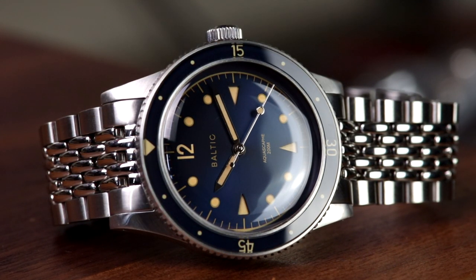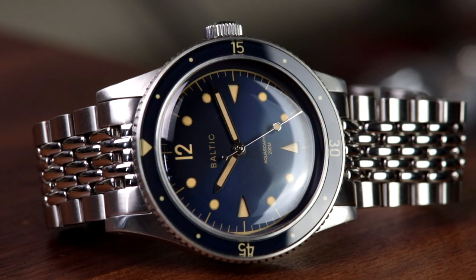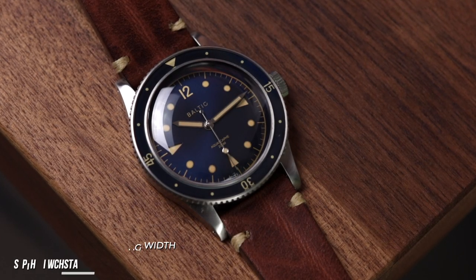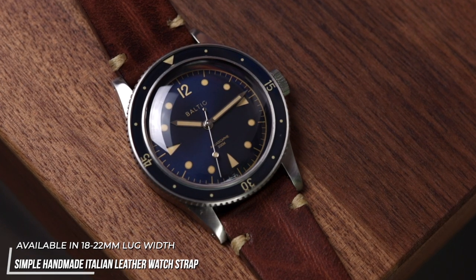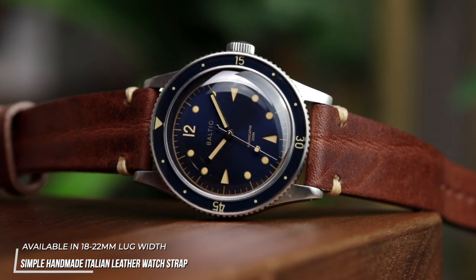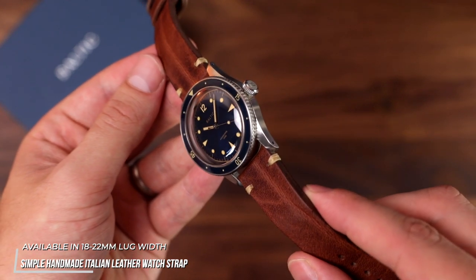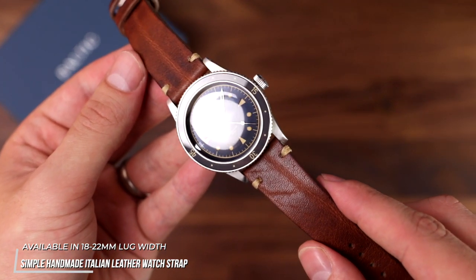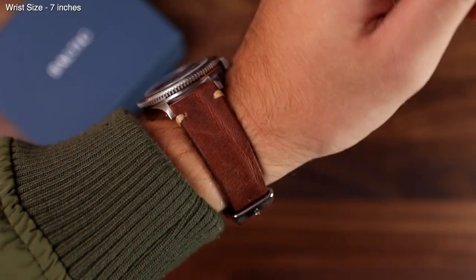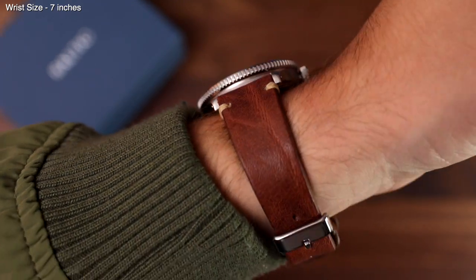With both a quick-release metal strap as standard and drilled lugs on the case, it's clear this Baltic is set up to enjoy a few strap changes in its life. Starting with a classic from the range, the simple handmade leather in reddish brown is one of the longest standing products available on the site. It's a thick piece of Italian leather with a few stitches around the lugs and the tail of the strap. The beauty in this strap is how it ages and softens over time — a classic choice and a different take on a casual look for the Aquascape.